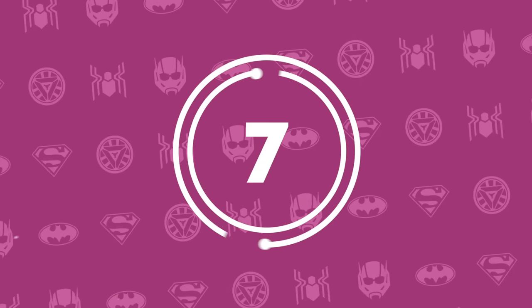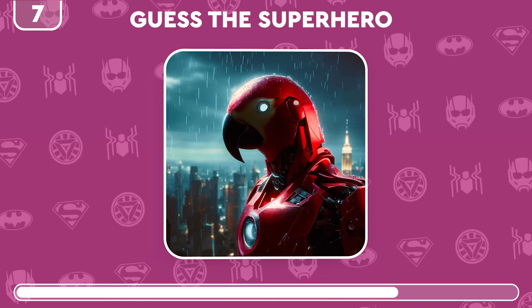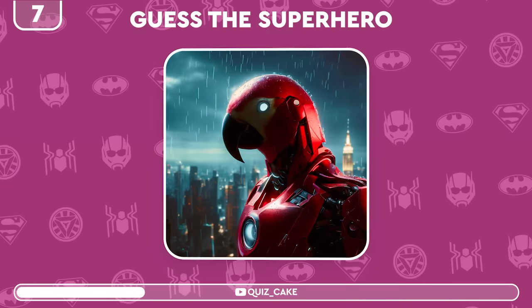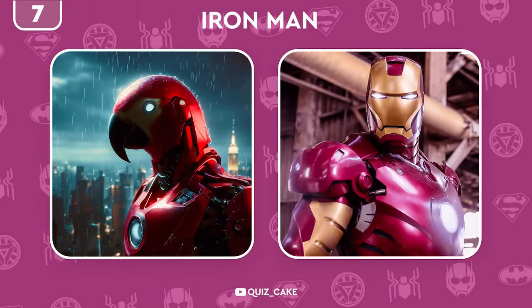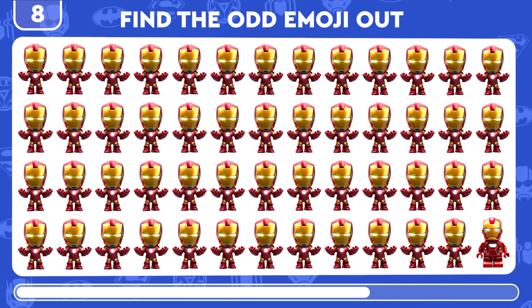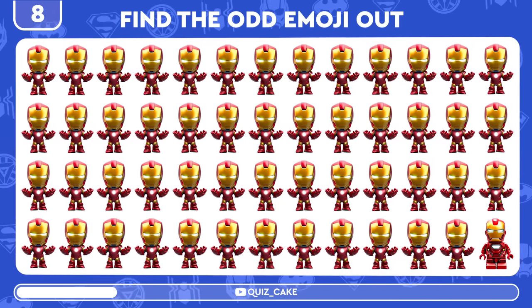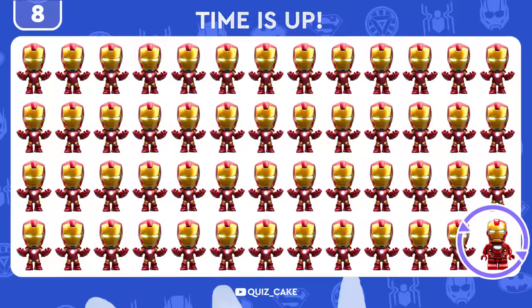Let's switch it up a bit. Who can you guess from this bird's eye view? Iron Man! Iron Man time — locate the emoji that sets him apart from the rest. Kapow, got it.